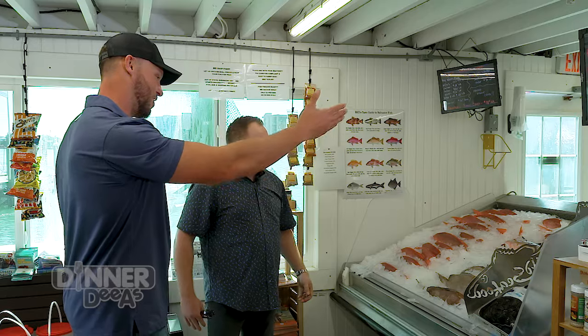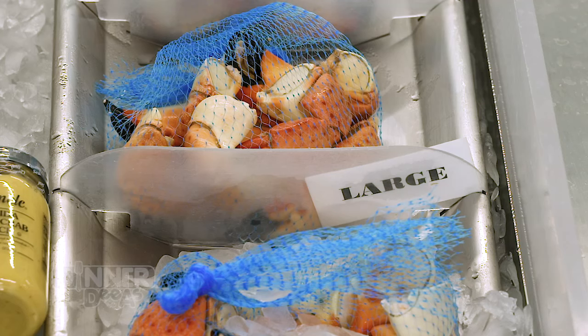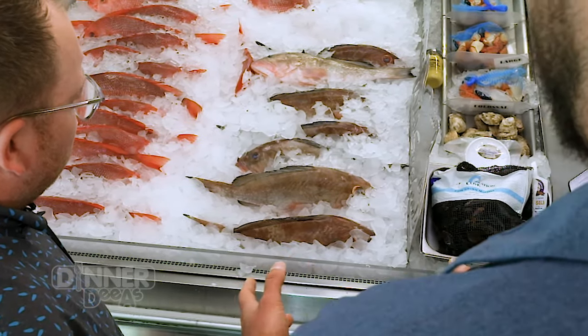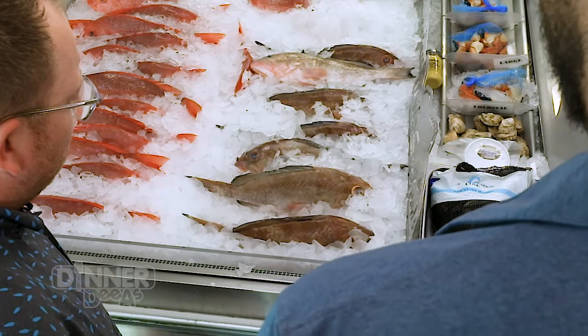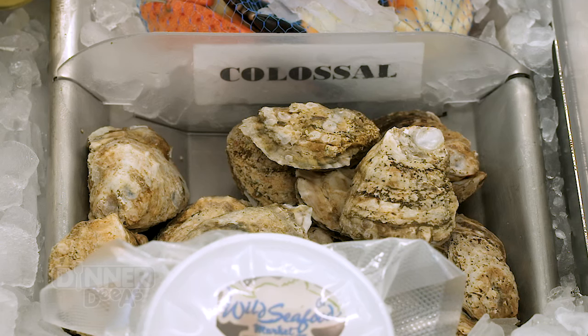We've also got plenty of fresh shellfish — oysters and stone crabs. The stone crab is awesome. I always go medium or large. Some people want to see those big claws on their plate, but as long as there's plenty of meat in the shell, I'm good to go. And these oysters — that old wives' tale, right? The month had to end in 'ER' for you to eat oysters. Well, in today's world with modern refrigeration, that's out the window. I'm eating oysters year round.